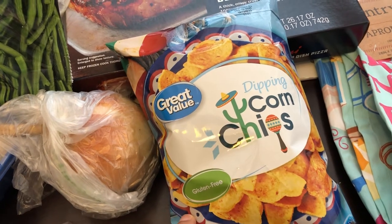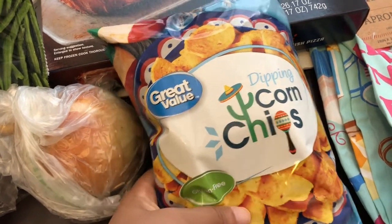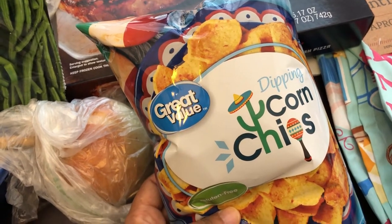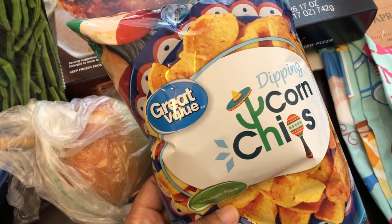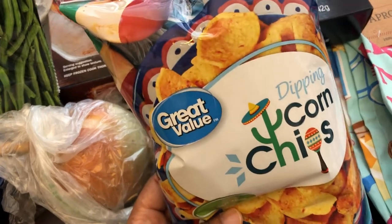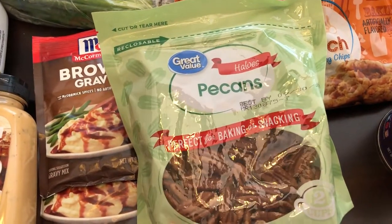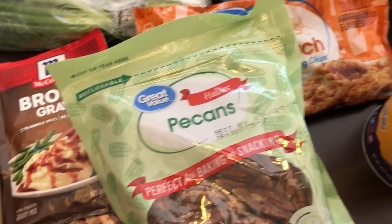I'm almost out of my Fritos scoops, so I tried the Great Value dippers, which are supposed to be comparable to the scoops. I haven't tried these before, but they were considerably cheaper — 77 cents, which is almost three times less than the Fritos scoops. I also needed some butterscotch for baking and some pecans for baking. I just got a small bag since I plan on going to Sam's for a larger bag, but I needed some right now.